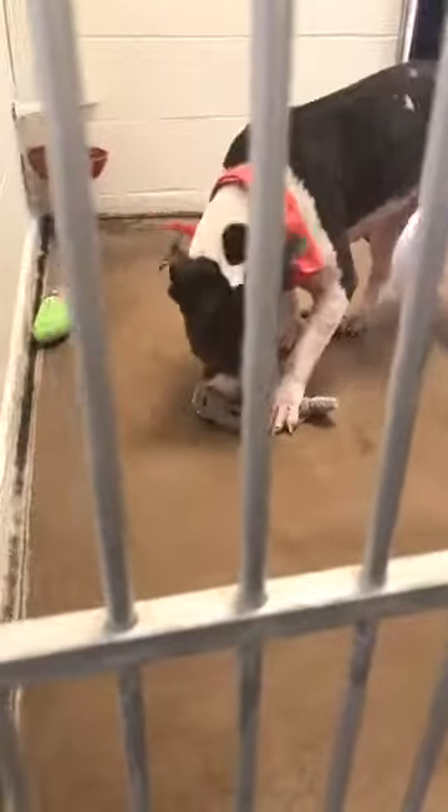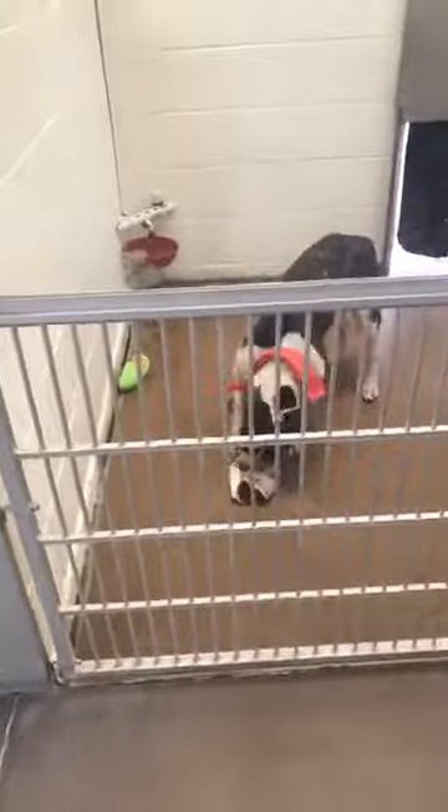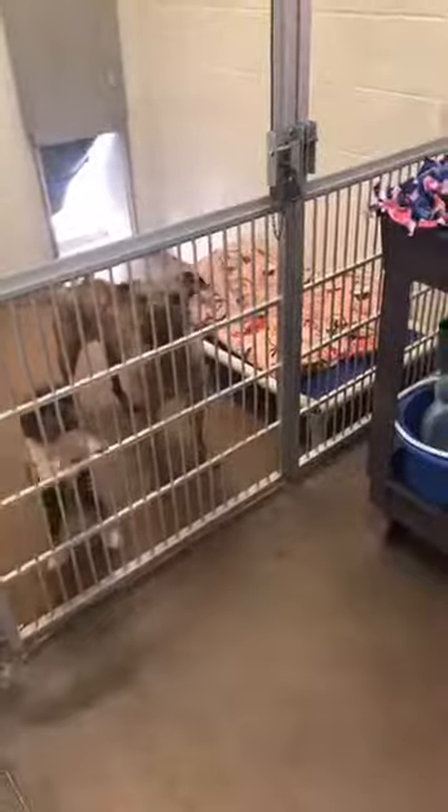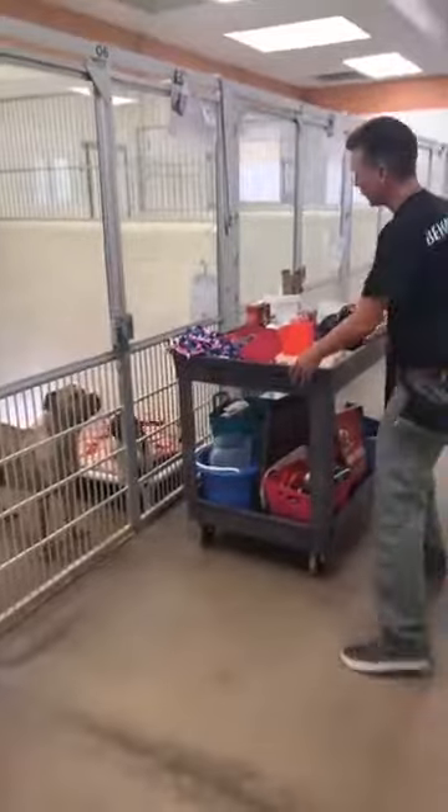Oh, she smells something good. Good girl, get it! So it plays into their hardwired predatory behavior to hunt and scavenge for food. Sometimes with two dogs in the kennel, I don't want to put one or two enrichments in without any supervision because some dogs may not want to share their food. So there's a couple of things that I'll do in that case — I might give each of them an ice cube, one here and one there.